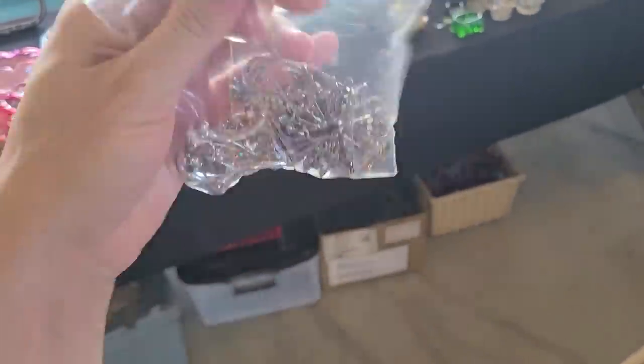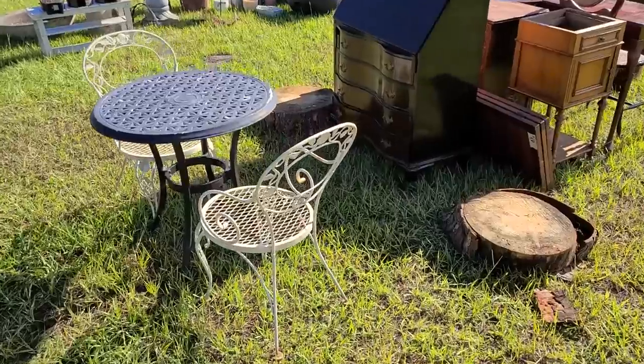I got this little baggie here full of items and I paid a total of 21 dollars. Today I'm here at Renegars Flea Market in Mount Dora, Florida.